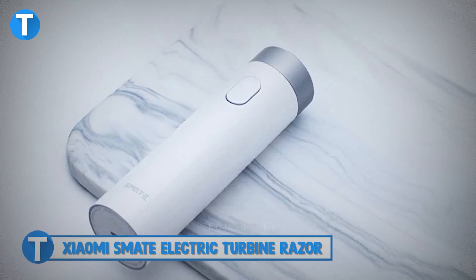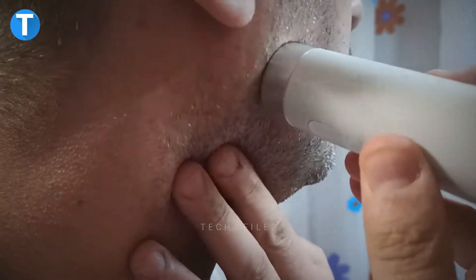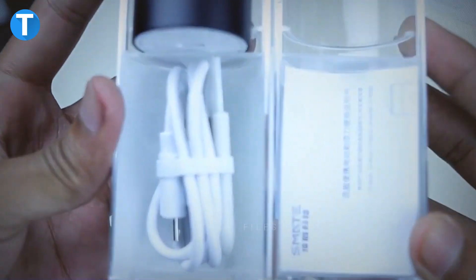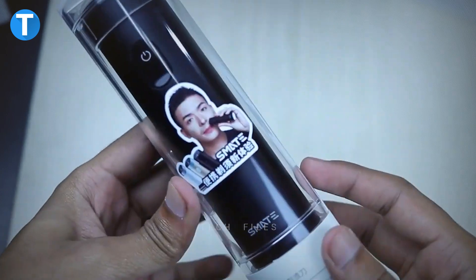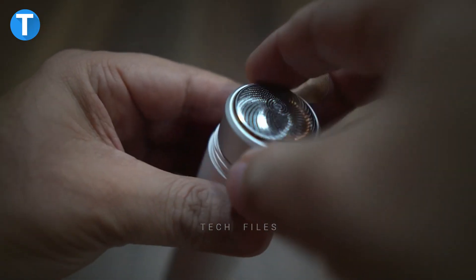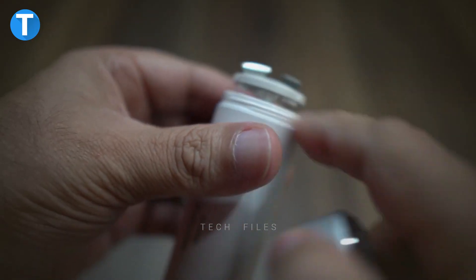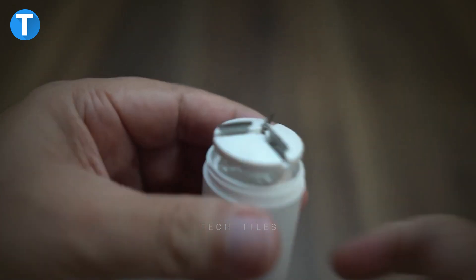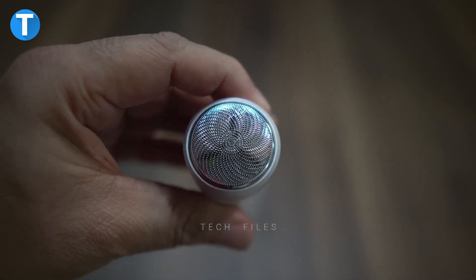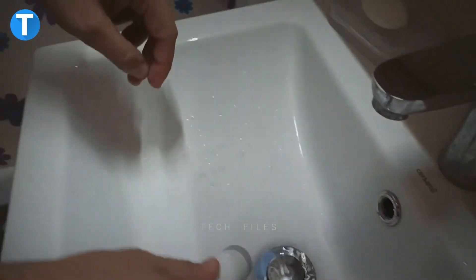Xiaomi Smate Electric Turbine Razor. Enjoy smarter and cleaner shaves with the Xiaomi Smate Electric Turbine Razor that looks like a small torchlight, so you can conveniently hold it in your hand or fit it into any small briefcase. The razor boasts a triple blade, a powerful engine, and a built-in engine with an operator speed of 4,500 rotations per minute for that perfect shave you deserve. The body was built from high-quality aluminum alloy, while the shaver is equipped with anti-friction rubber back shell to support a more ergonomic grip. On a single charge, the razor battery can last up to 45 minutes, and the IPX7 waterproof rating allows you to wash it after use.